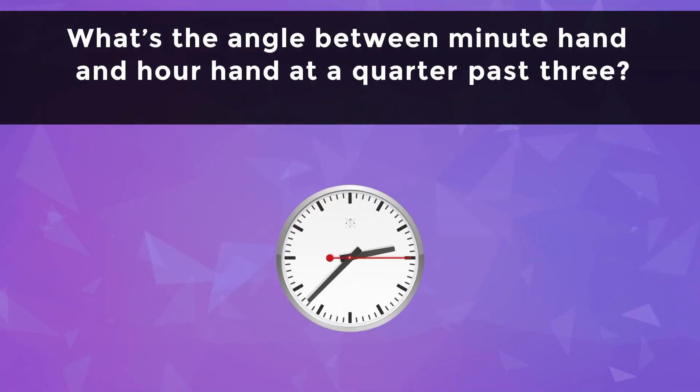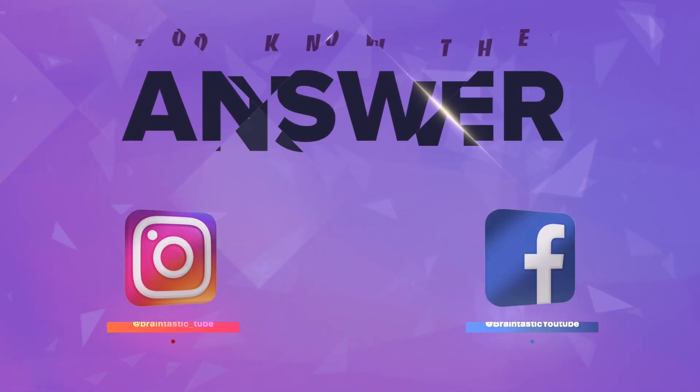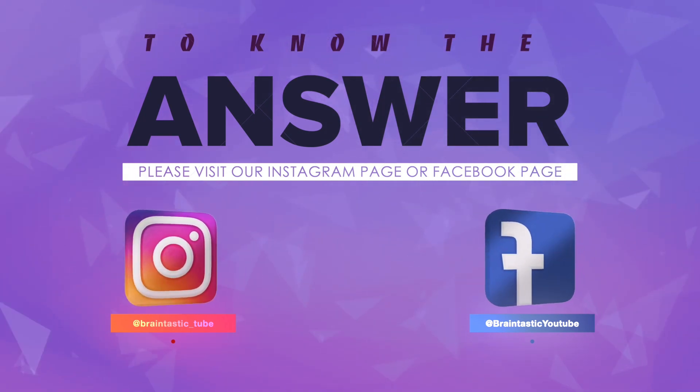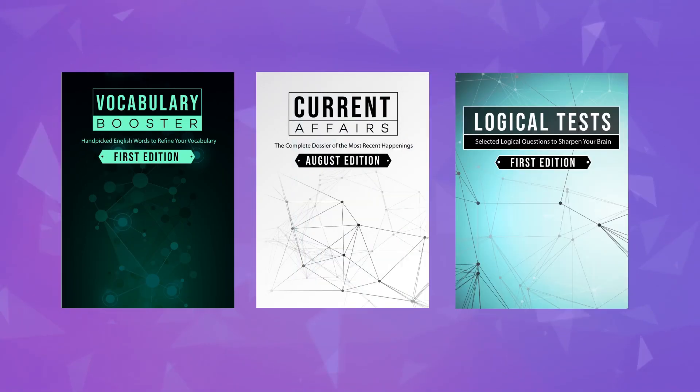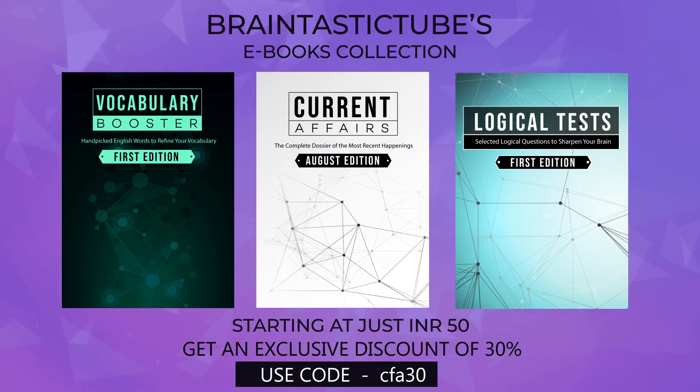What's the angle between the minute hand and hour hand at a quarter past three? To know the answer, you can visit our Instagram and Facebook page — the link is given in the description. We are also excited to announce the launch of our digital library where viewers can buy informative ebooks. We will keep adding new additions across all categories.